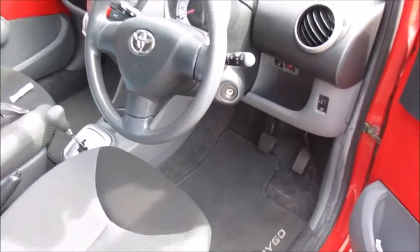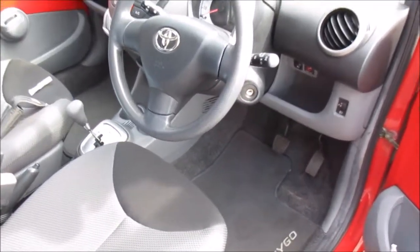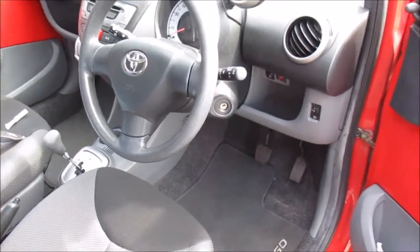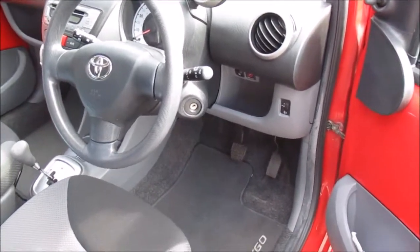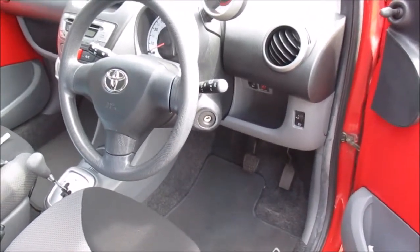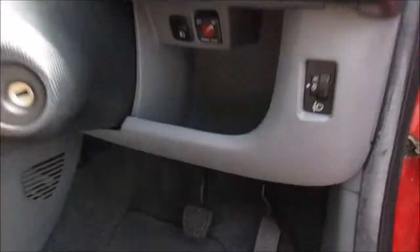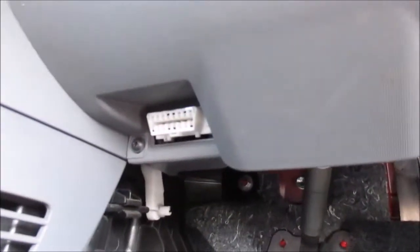Hi there everybody, on today's video I'm gonna show you the location of the OBD port on this Toyota iGO. This is a 2007, and basically if you go in the driver's side and you look by the footwell, to the left of the footwell just here, you will see the port just there.